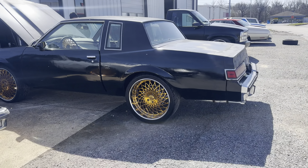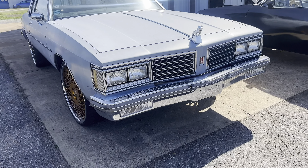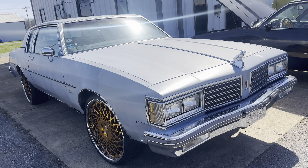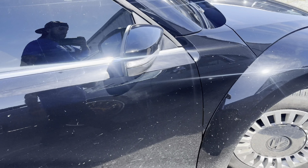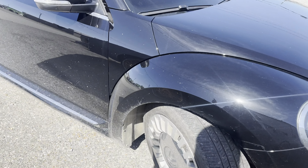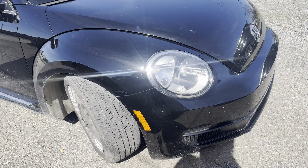Y'all thought it wasn't on Roochies? Everything on Roochies. Yes sir. Volkswagen Beetle — we gonna mount it up. He did say he can get them.